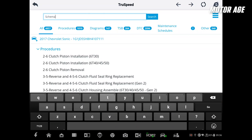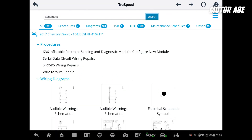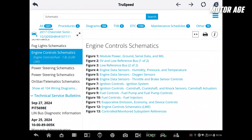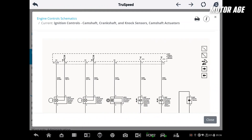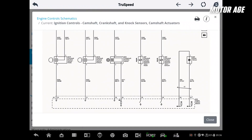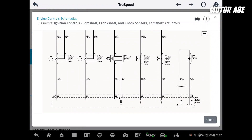I'll also spend some time reading up on how the system functions, and if there are any codes stored, I'll want to understand them as well. Specifications for the system, if available, are also important. I want to know what the cam phasers' at-rest positions are and how much range of movement they should have. I'll look over the schematics for the engine management systems and identify the VVT solenoids, crankshaft position sensor, and the camshaft position sensors.